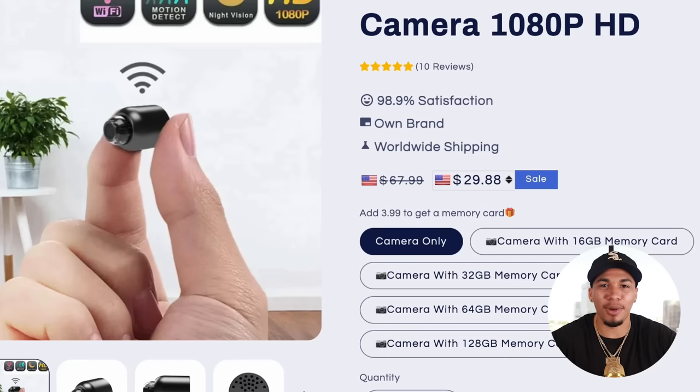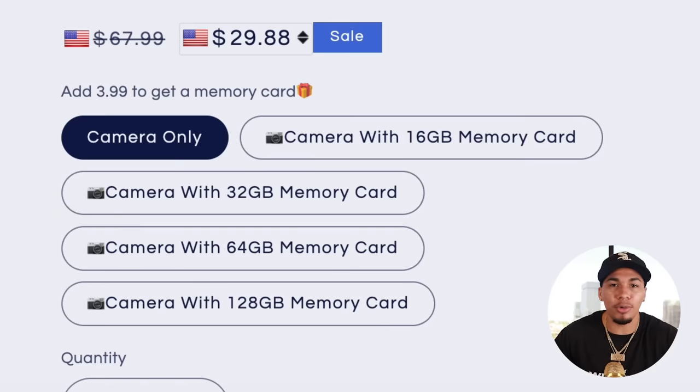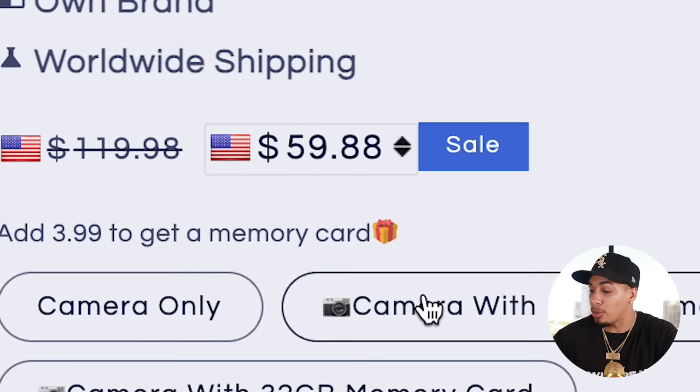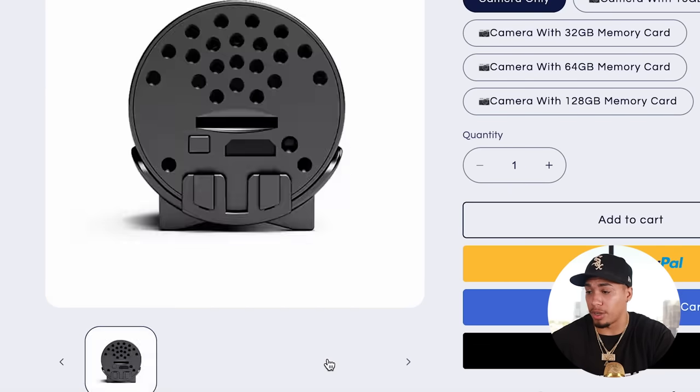On the competitor's website, they're selling this product for $29.88. One thing I really love is they have multiple bundles available to continuously increase their AOV. You can get this one for $29.88, but if you get the one with a memory card it's $32, all the way up to $59.88. You need to focus on doing this as well when you're bundling things together so you can drive even more profit back into your pocket. They also have some pretty good high-quality photos.